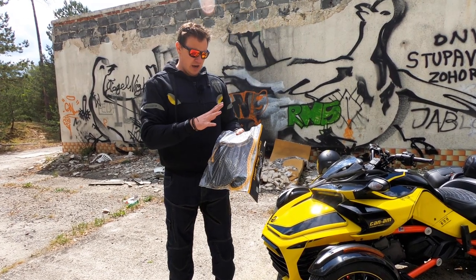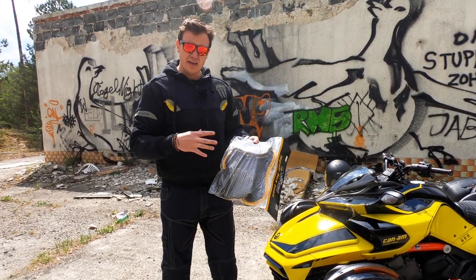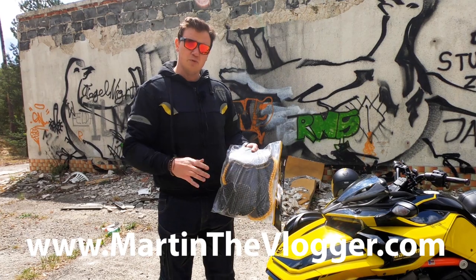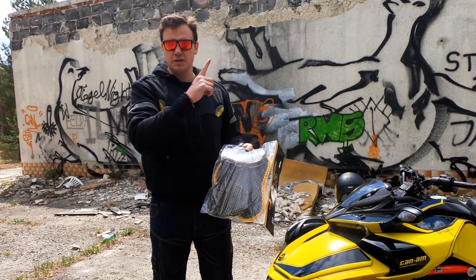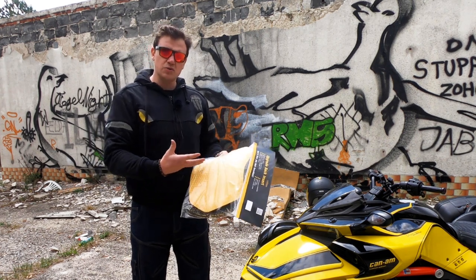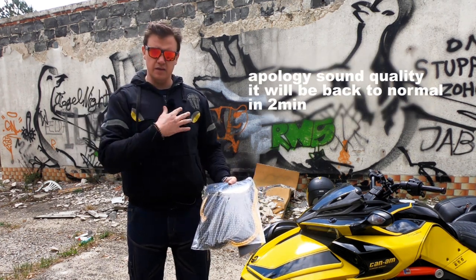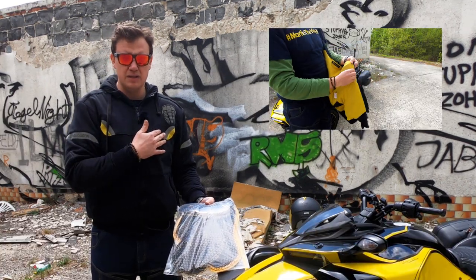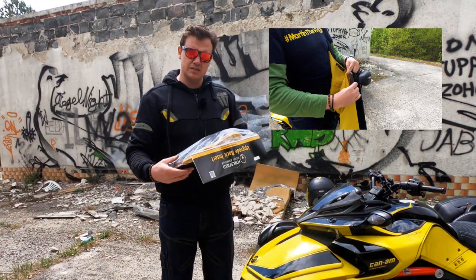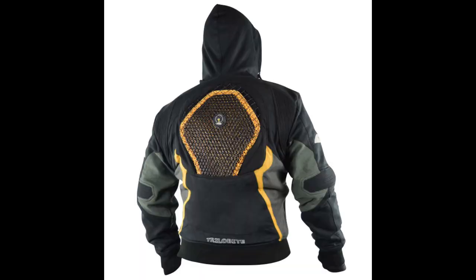Staying with the safety features, the hoodie comes with several protectors that are CE certified — I believe it's Level 2. If you'd like to find out more about this European certification, there's a link in the description. What I like about Trilobite products is that you can always include or exclude these protectors. There are elbow protectors, and you can also insert a back protector in two ways: visible or not visible.